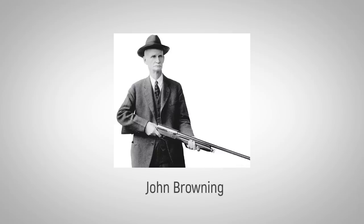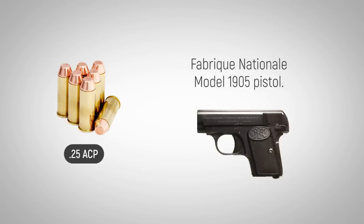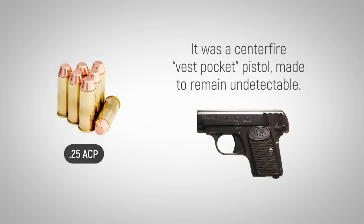Introduced by John Browning in 1905, the .25 ACP cartridge was designed to be fired in the Fabrique National Model 1905 pistol. This was a centerfire, vest pocket pistol made for gentlemen who needed their firearm to remain undetectable.